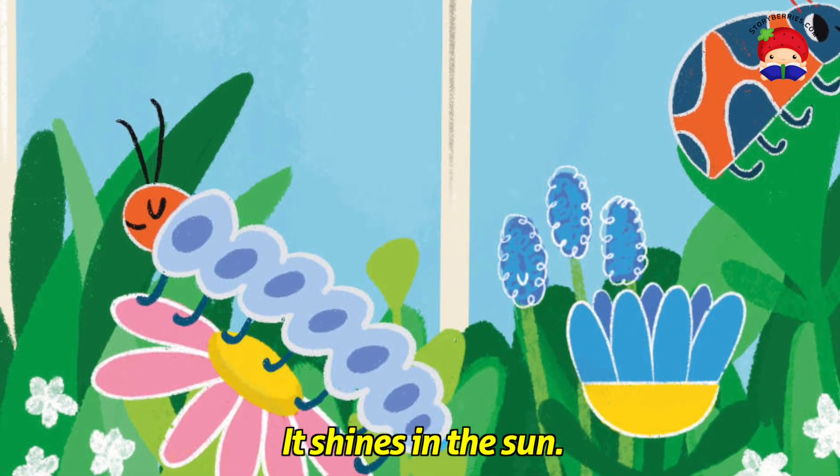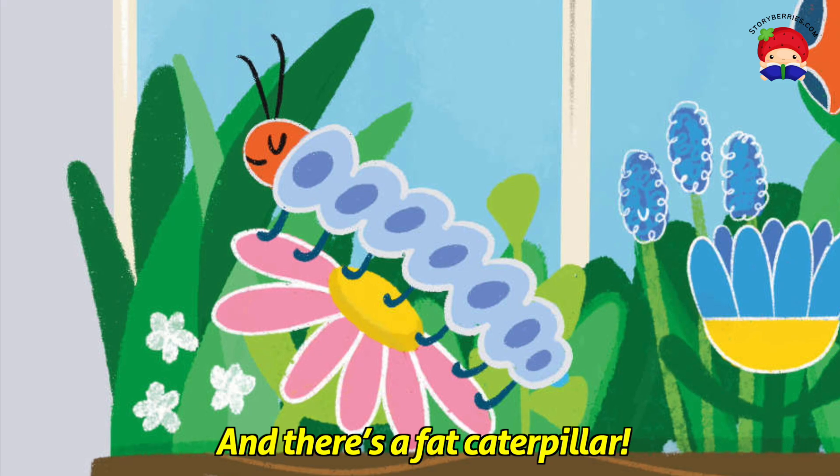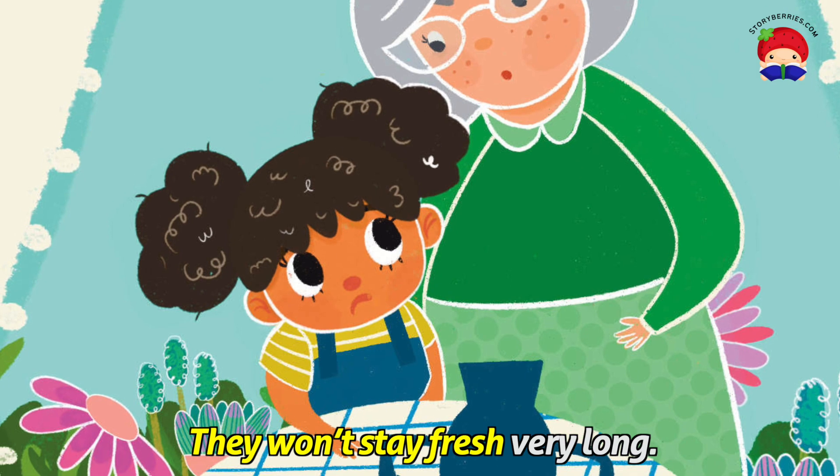It shines in the sun. And there's a fat caterpillar. Please don't pick Ooma's flowers, Robin. They won't stay fresh very long.